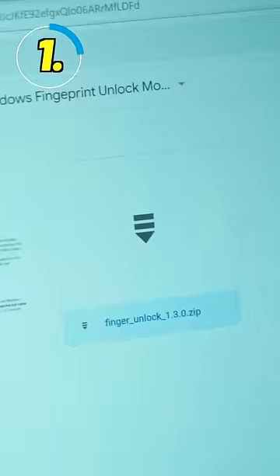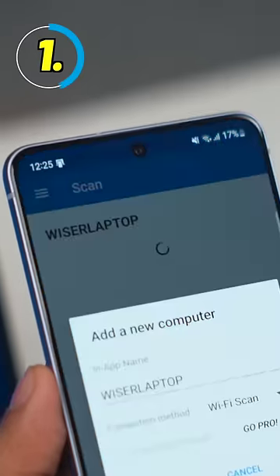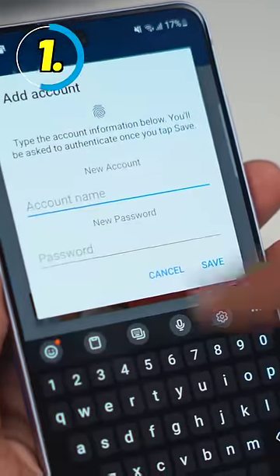Just download the Remote Fingerprint Unlock app on your phone and PC. Scan your PC, add it, then enter your Microsoft ID and password details and you're done.